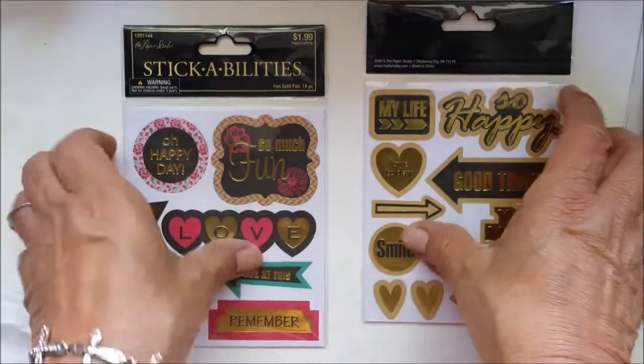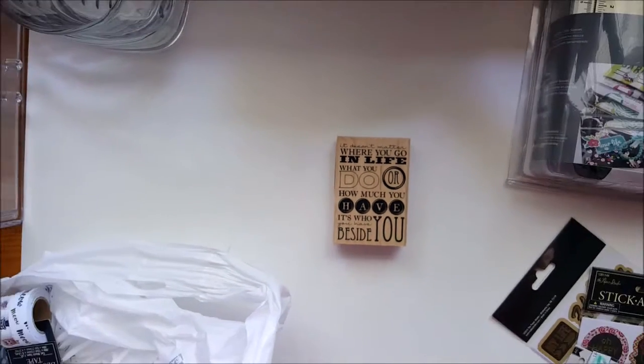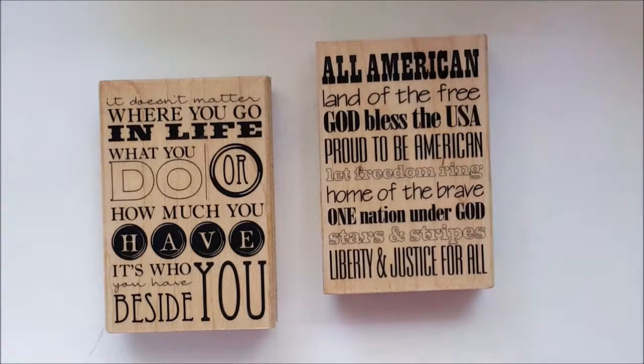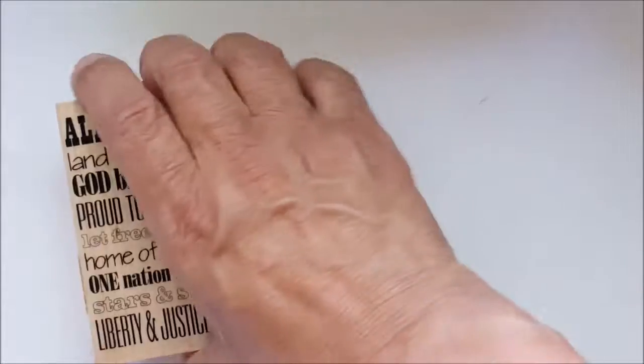I found some stamps that were on clearance. I forgot the exact price on these, but they were about $2.10 — like two dollars each. I love what it says on there. And then I stocked up on washi tape because they were 50% off, which made them two dollars each.